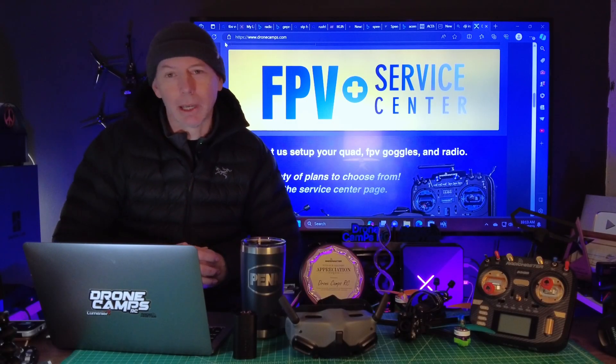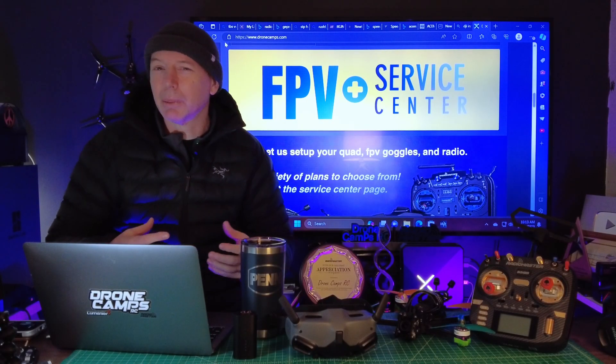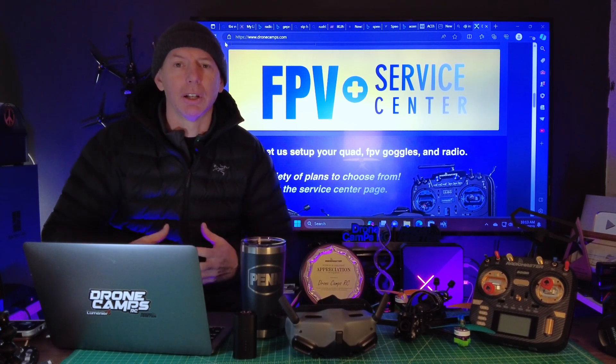What's up, guys? Welcome back to the Drone Camps channel. I'm Justin Davis, and we're coming up on our 10th year anniversary here on YouTube bringing you drone and FPV content.